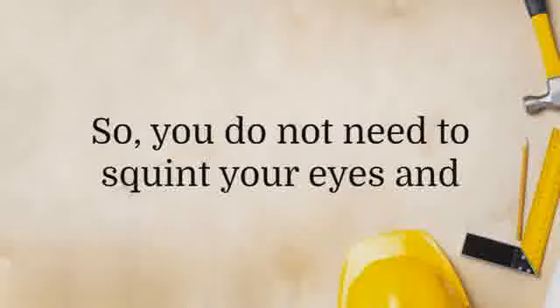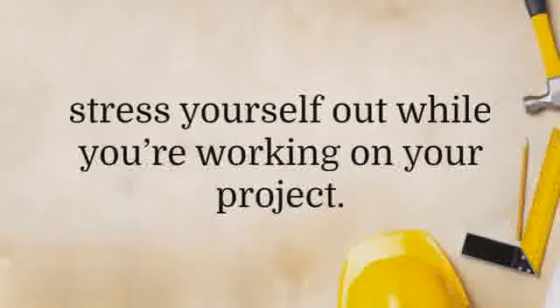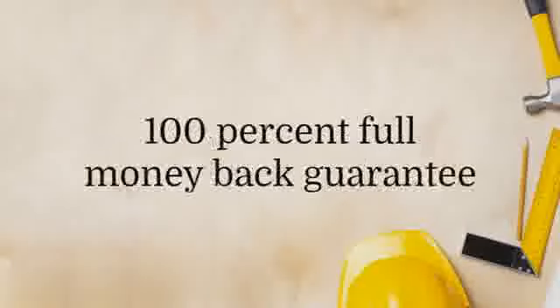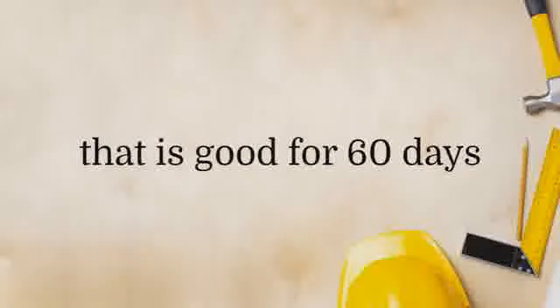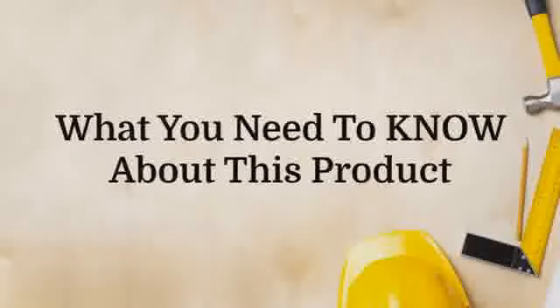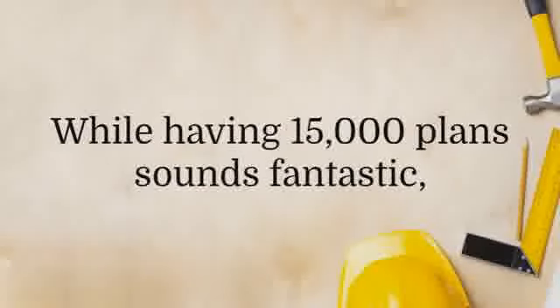The package also contains 150 videos that will be helpful to people who learn best by watching rather than reading. However, even with videos, you'll still need to refer to the plans. The plans come in high resolution, so you do not need to squint your eyes and stress yourself out while you're working on your project.